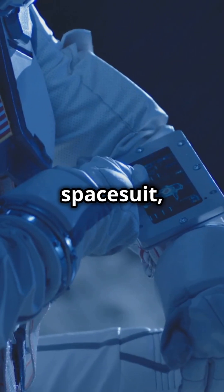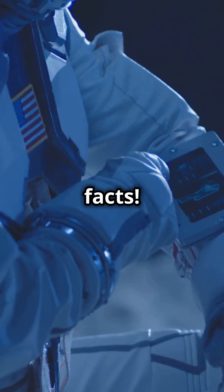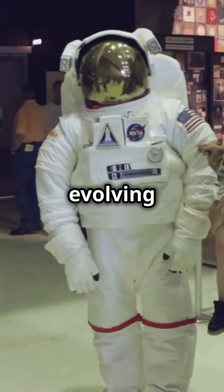If your imagination blasts off at the sight of a spacesuit, buckle up — this is for you. Let's uncover some amazing spacesuit facts. Spacesuits have fascinated us since childhood, but did you know they're evolving with incredible tech?